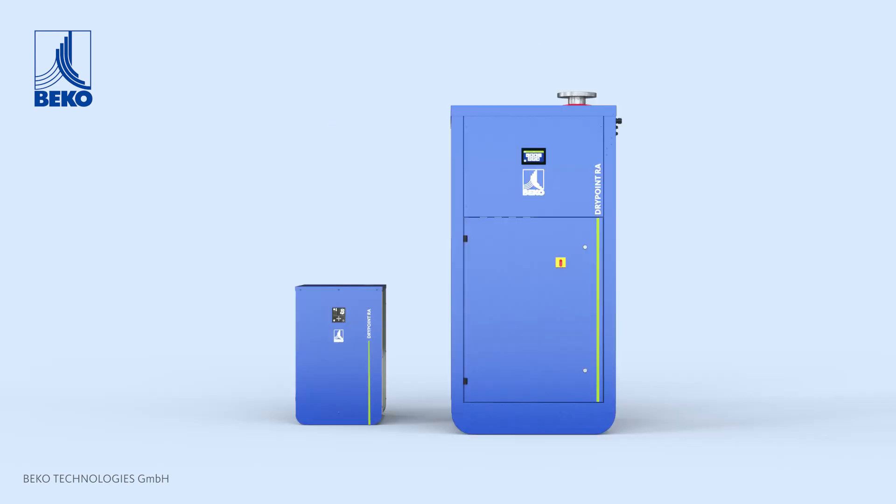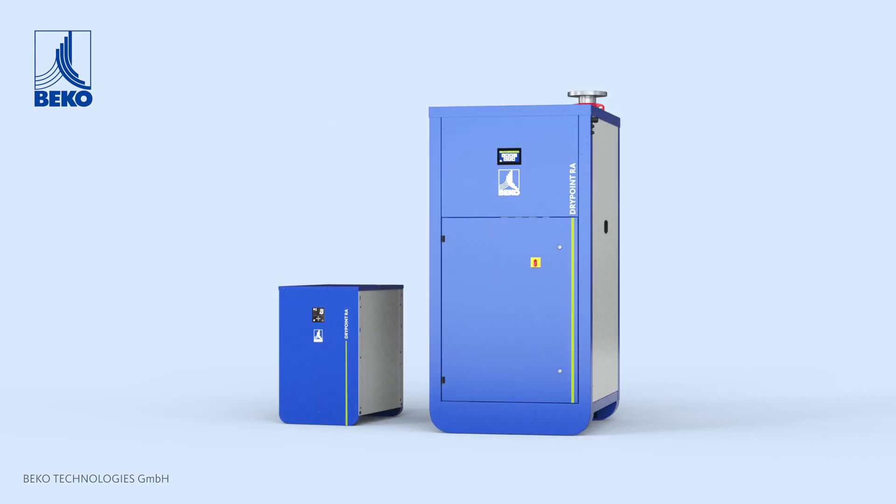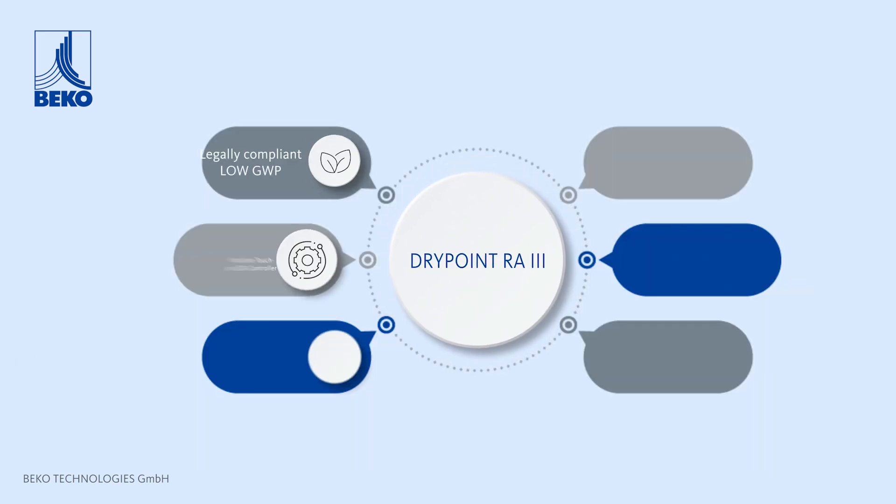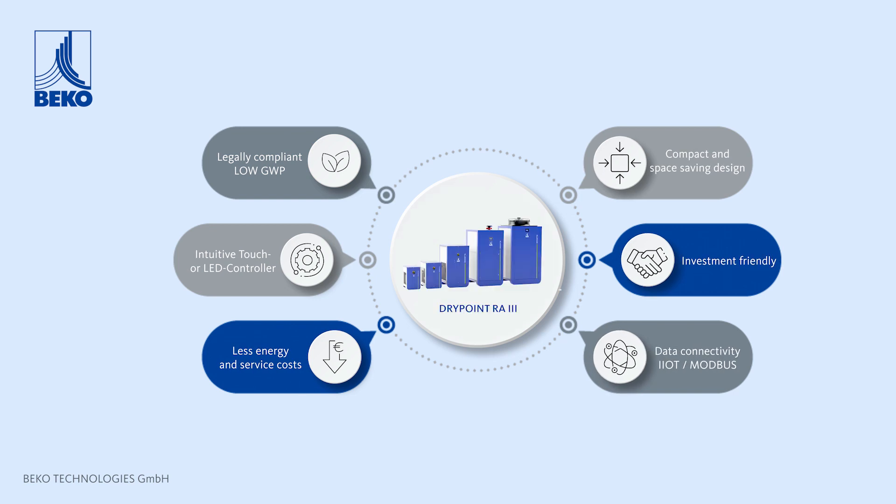Decades of refrigerant drying technology know-how and experience. Drawing on our expertise with refrigerant drying technology lends itself to a right-sized engineering approach, delivering maximum performance and energy savings from a complete package.